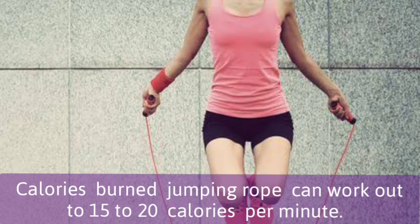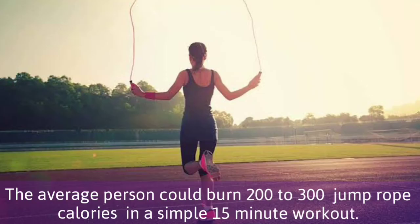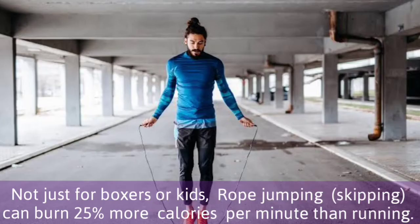Calories burned jumping rope can work out to 15-20 calories per minute. The average person could burn 200-300 jump rope calories in a simple 15-minute workout. Not just for boxers or kids, rope jumping can burn 25% more calories per minute than running.